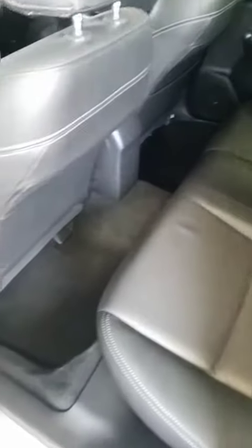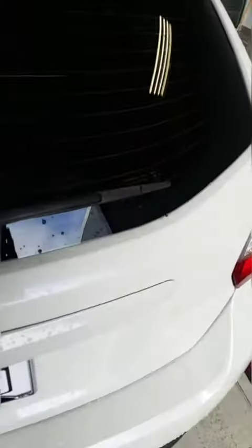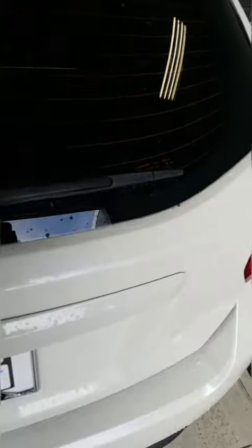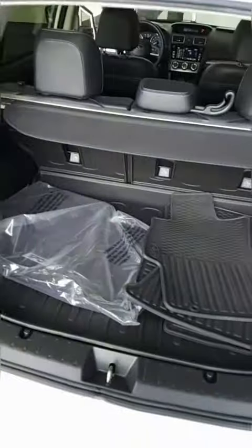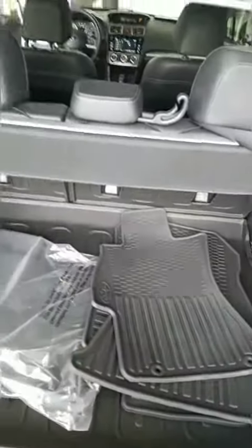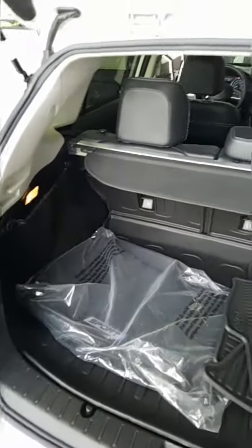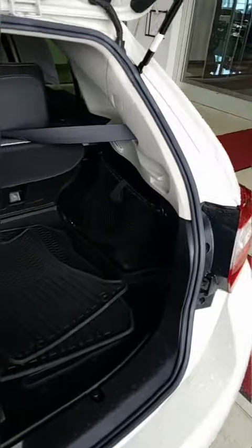The interior just needs to be cleaned up a little bit, but there are no rips or stains. It does have floor mats — the floor mats are in the trunk — along with the original mat.